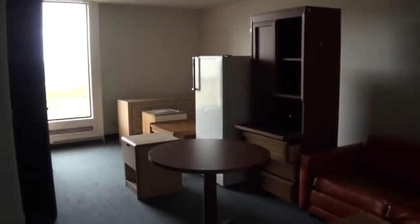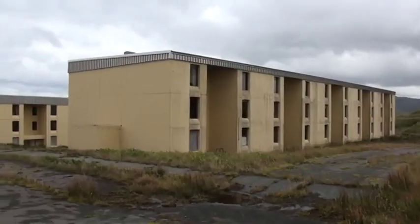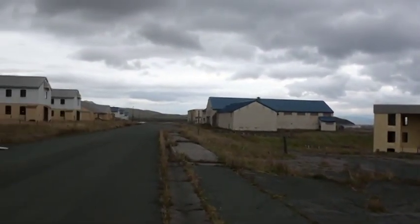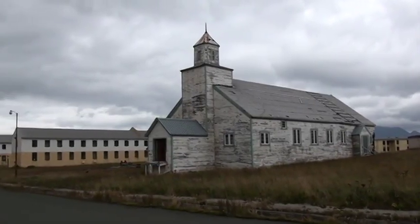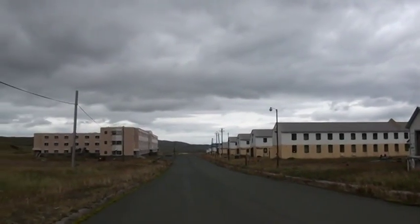All these apartments just have leftover furniture. Nowadays it's really quiet here. The wind blows, the weather comes and goes, and these buildings still stand on forever.